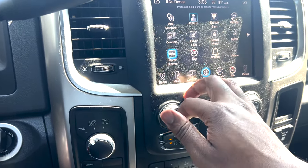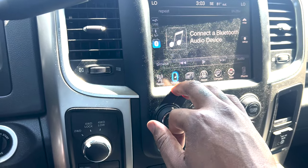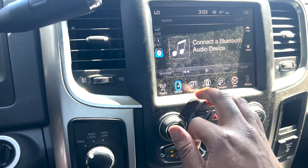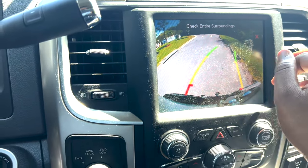This is basically the 8.4 Uconnect — probably the best infotainment out there. Radio, AM, FM, XM, SXM satellite, USB, AUX, Bluetooth. Got the controls, mirror them, and a backup camera that's pretty HD.